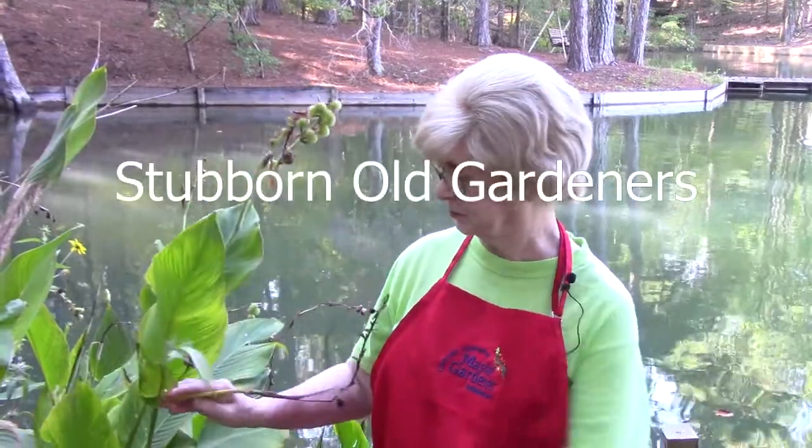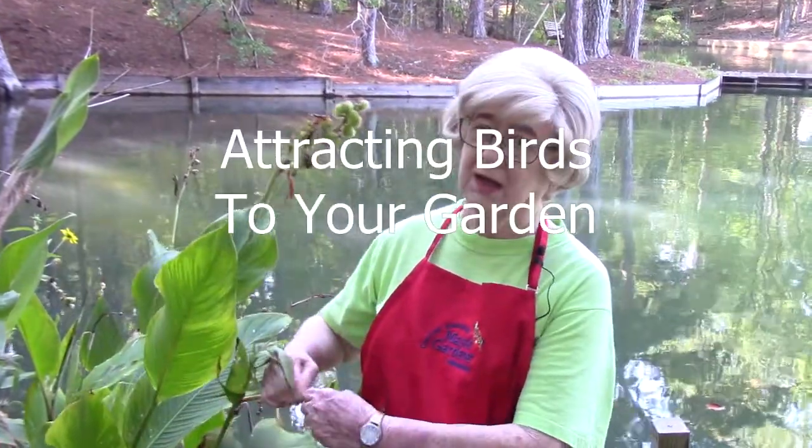We all know birds are great for the garden because they eat bugs, but they're fun to watch too. You don't want to miss this. If you want birds in your garden, just remember they have the same needs we do — food, water, and shelter — and none of it needs to be expensive.